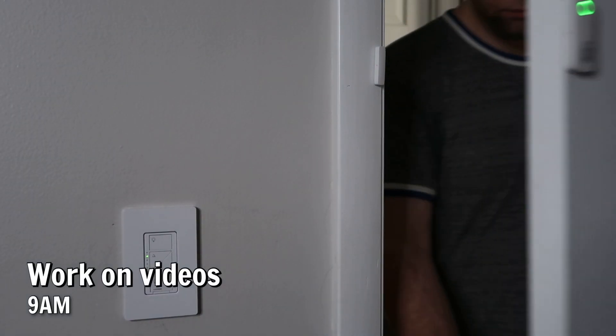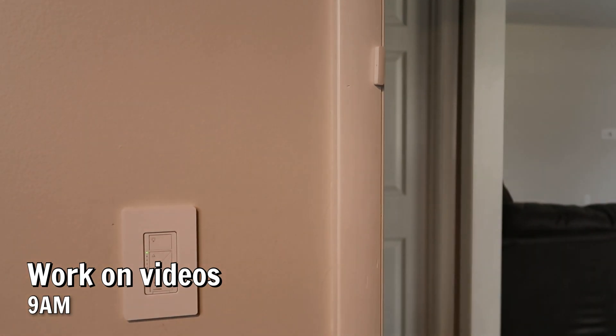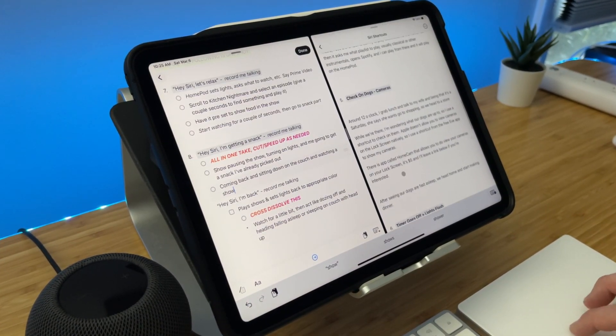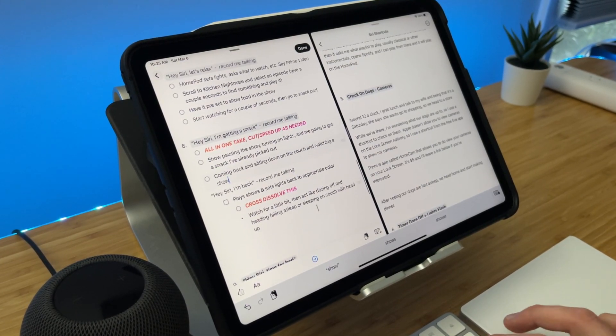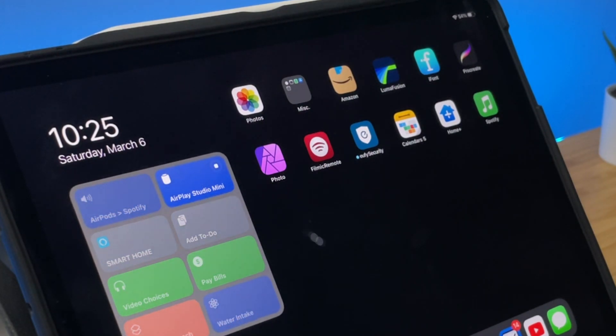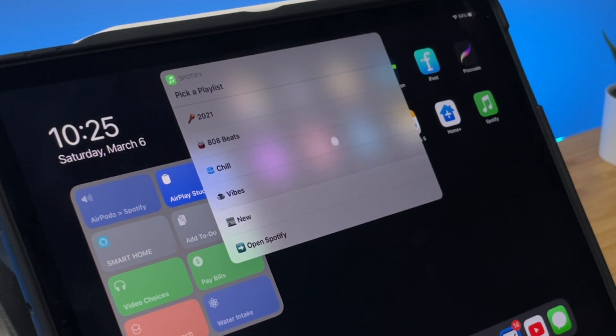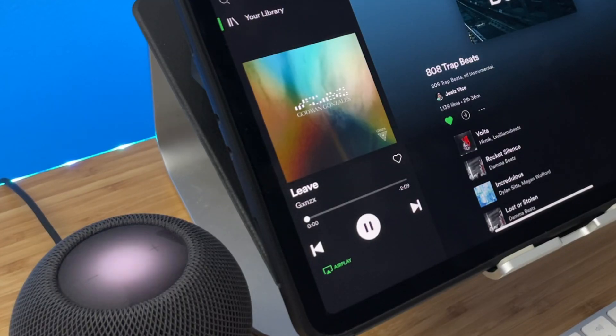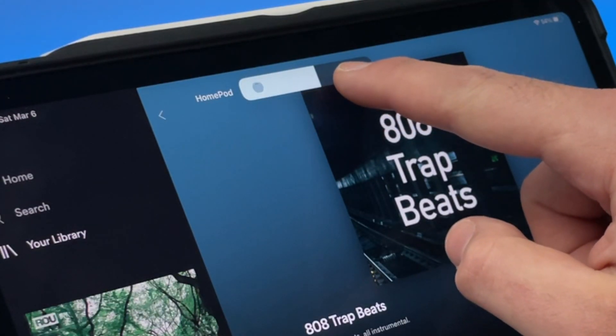After I shower and have time with my wife, I typically head to my office and start working on these videos or other tasks for a couple of hours. I listen to music while I do this, and since I have Spotify and not Apple Music, I use a shortcut to set my AirPlay destination to the HomePod, then it asks me what playlist to play. Usually I play classical or other instrumentals — it opens Spotify and plays on the HomePod.